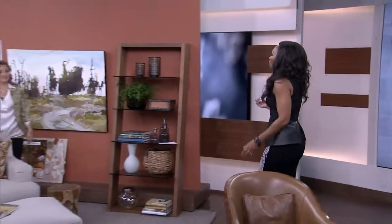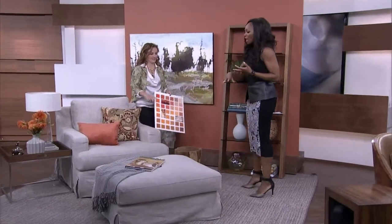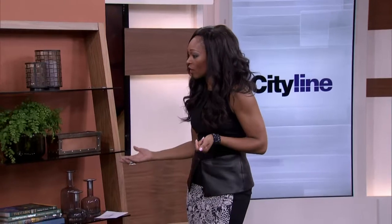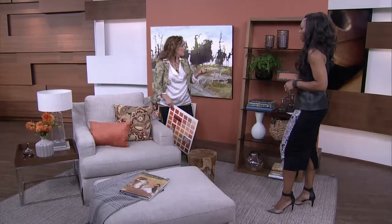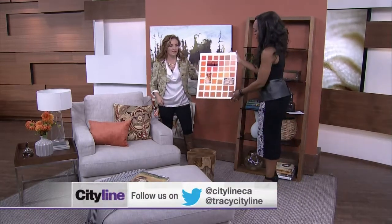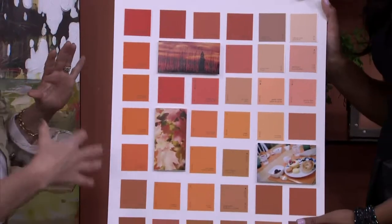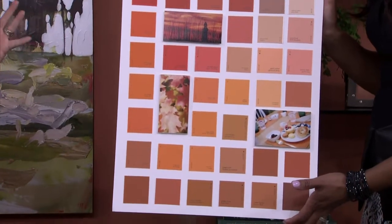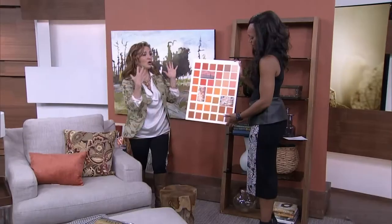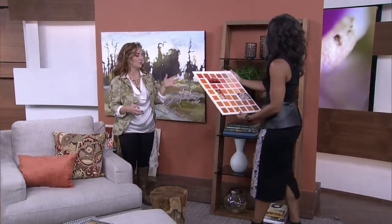When people think orange, they're either thinking Halloween or they think, 'I'm frightened, there's no way I'm putting this color in my house.' You've done a whole palette of orange here and it's beautiful — it's actually kind of calming. Orange has a lot more variety than what we tend to think of; you could almost call Brian's wall that Boston brick part of the orange family — it's a red-orange.